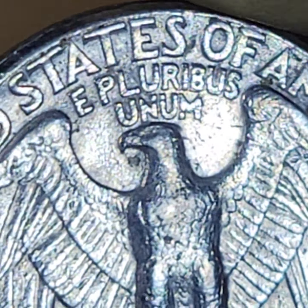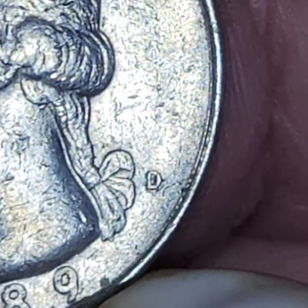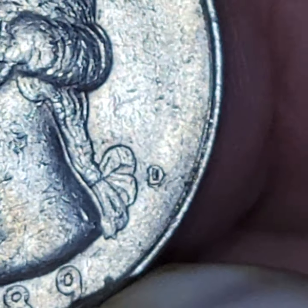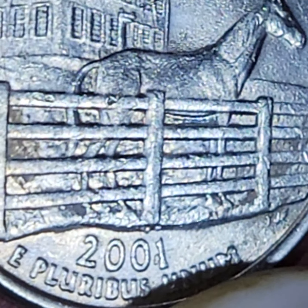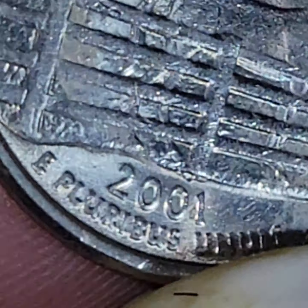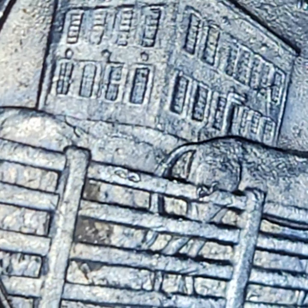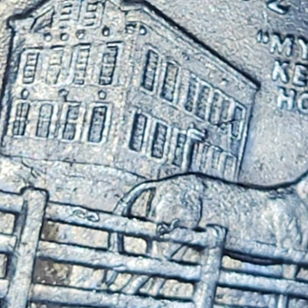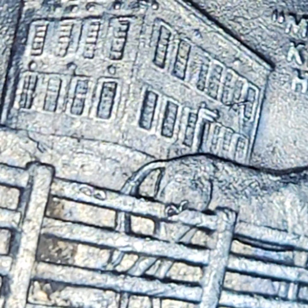This one could have been — I thought the mint mark was repunched on this one. I don't know. And I'm not sure what that is. That's kind of weird. I don't think that's bagged. It looks like — I don't know what that is. That's interesting. And that's what I found on this one — those marks. I don't know what they are.